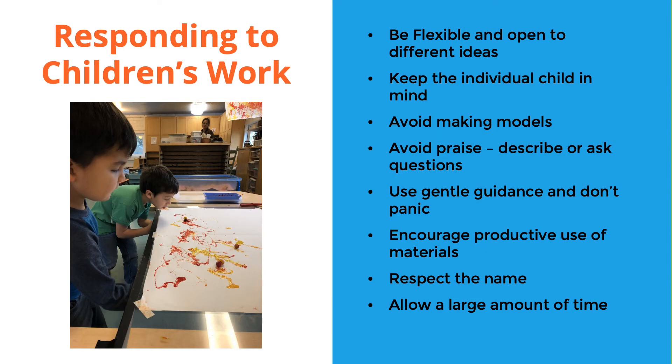Next we're going to talk about how to respond to children's works. This work can be anything from a painting they made, a volcano hill in the sand, a block sculpture, Legos — anything children create on their own. You'll be using this at the art table inside, the block area, or even the sand area. Be flexible and open-minded about different ideas — we're trying not to put any ideas of how children should be interacting with the materials.